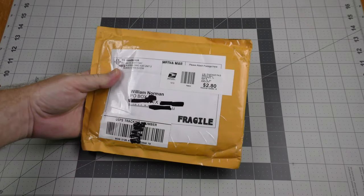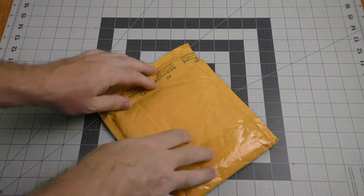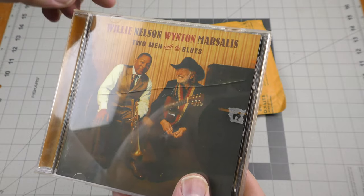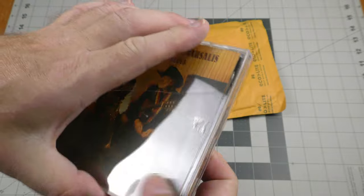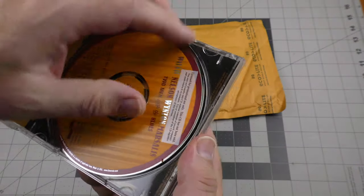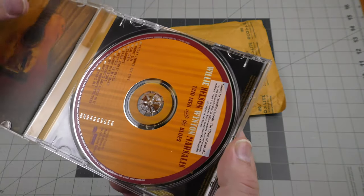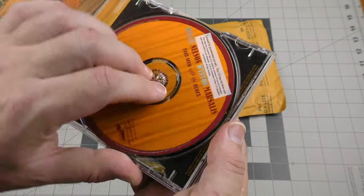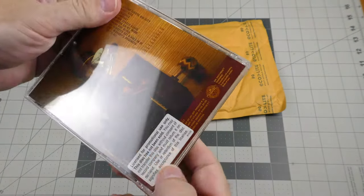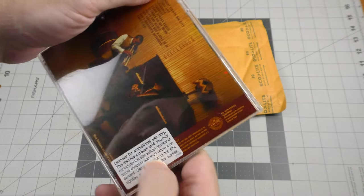Here's something from Swap A CD: Willie Nelson and Wynton Marsalis - Two Men with the Blues. This is a promotional copy. My other copy of this has bad issues with the inserts, so I'm replacing it with this promo disc.